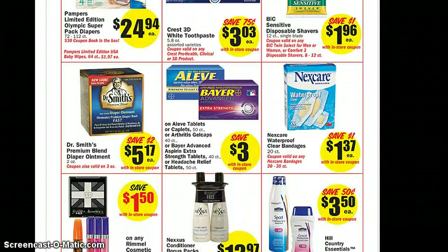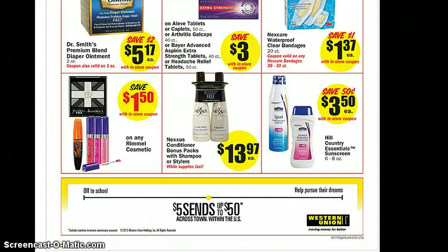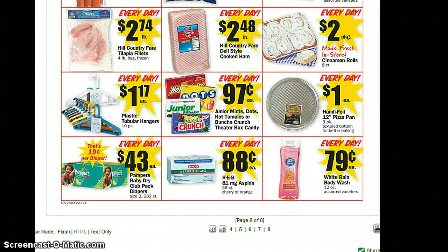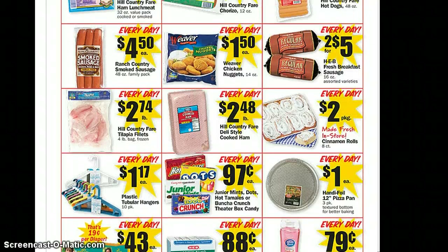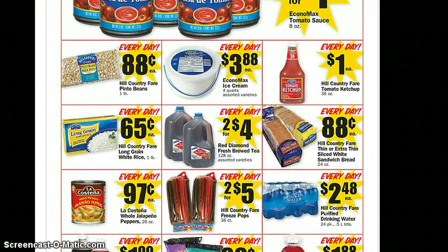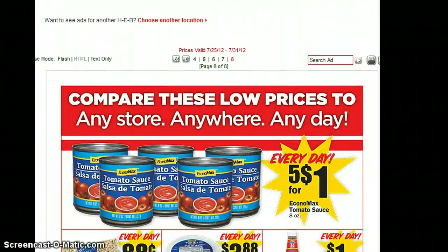We didn't get the Bear coupon in our paper, but I'm sure it makes for a pretty good deal with the $3 in-store coupon. Next Care — if you requested some samples, there's a 55-cent off coupon as well. There's a dollar off manufacturer's coupon for the Remo. And did you see that sunscreen? And then the everyday prices: a dollar for bleach, 88 cents for bread, and $5 for the EconoMax.